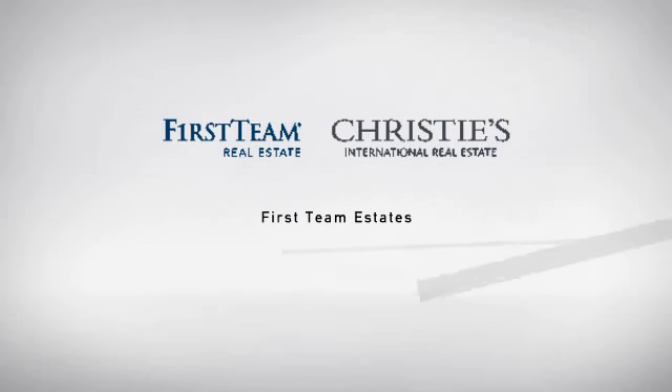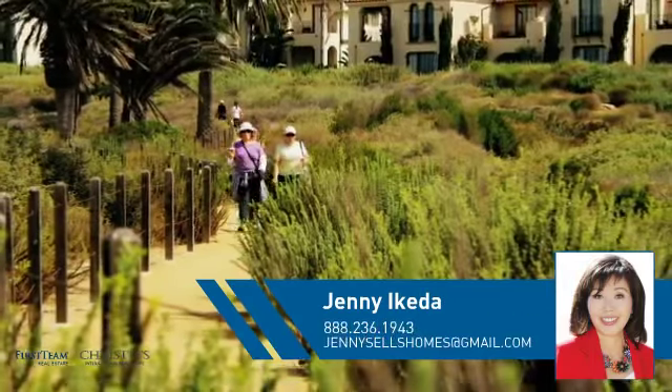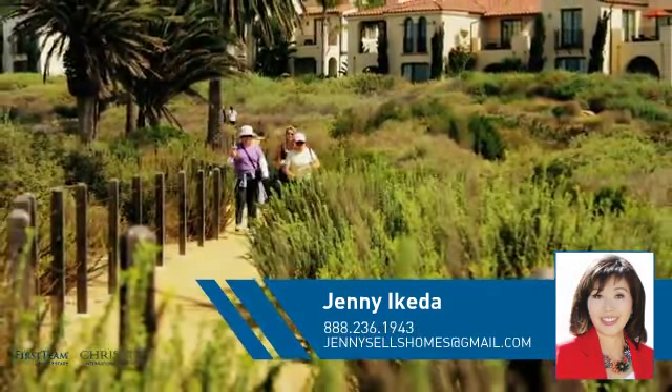At First Team Real Estate, you'll find just the right home for you. This video is brought to you by your real estate agent, Jenny.